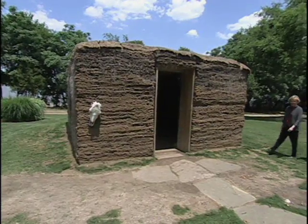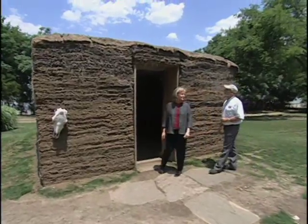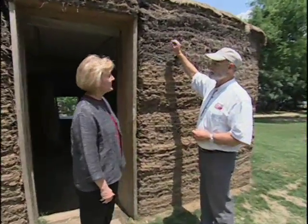I hear a lot of sound — you've got some visitors here now. Yes, we do. We do a lot of school groups here teaching them about the plants of this area, so they can see what this Blackland Prairie looks like and how they built homes out of the prairie.